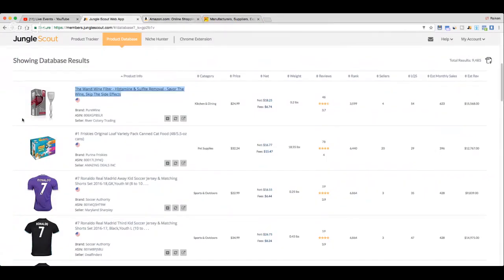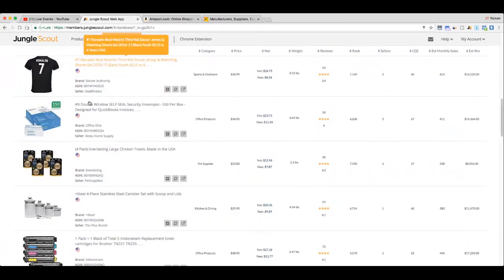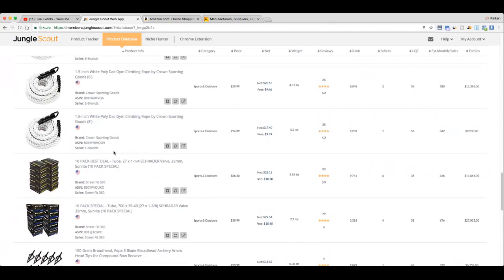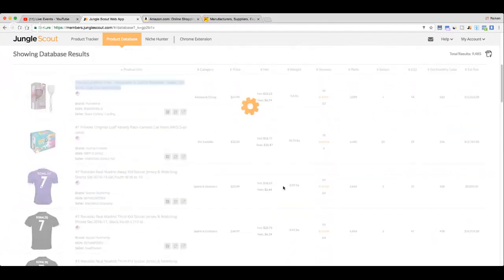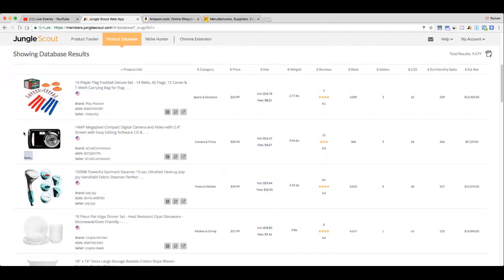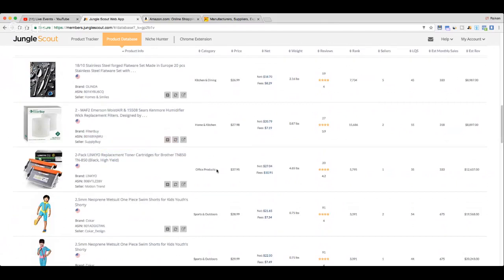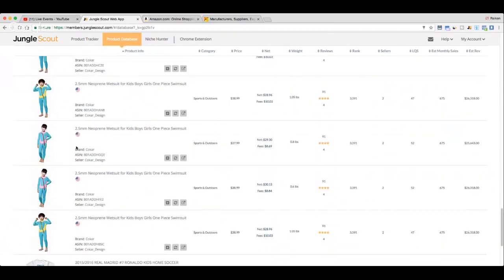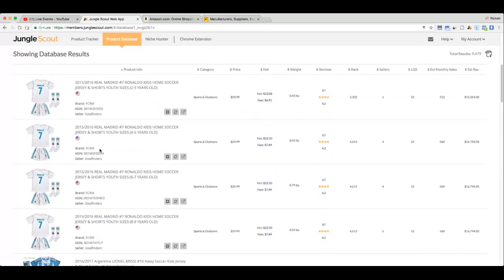Let's go back into the Jungle Scout web app and look at some other items. Just scrolling through — it's really cool because it's showing the price, reviews, weight, fees, and how much each product is selling for. It's a great way to see what's going on in the market. Scrolling through looking for anything interesting worthy of private labeling. I've actually bought that ink before — it's selling $12,000 worth per month. Pretty crazy.